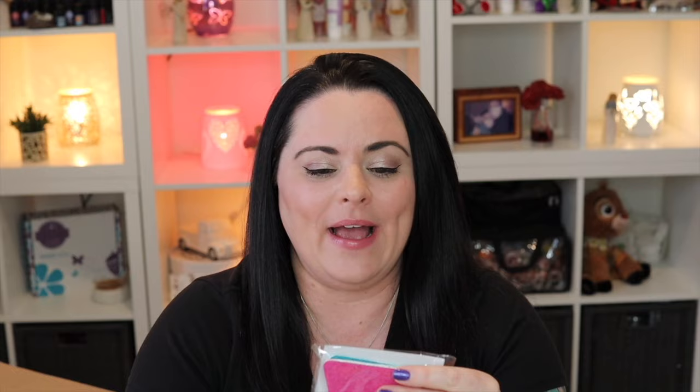This is super random and not something that's going to be in the catalog, but I thought these were super cute — they were in the consultant store and I added them to my order. We have Scentsy sponges! They're paper thin but they totally expand like crazy. Super fun.